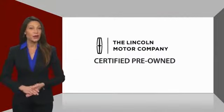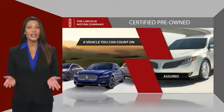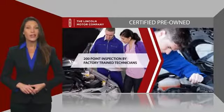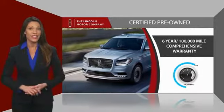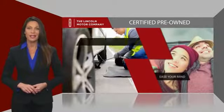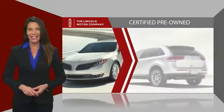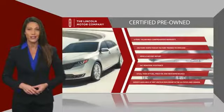With Lincoln Certified pre-owned vehicles, you can rest assured that you're getting a vehicle you can count on. All Lincoln Certified vehicles go through a thorough inspection by factory trained technicians and come with a comprehensive warranty. And just to ease your mind, they also provide 24/7 roadside assistance. Check out your local Lincoln dealer today to find out all the other benefits buying a Lincoln Certified vehicle can offer you.